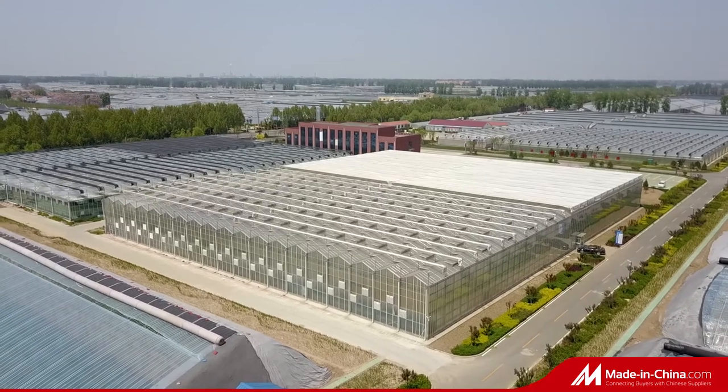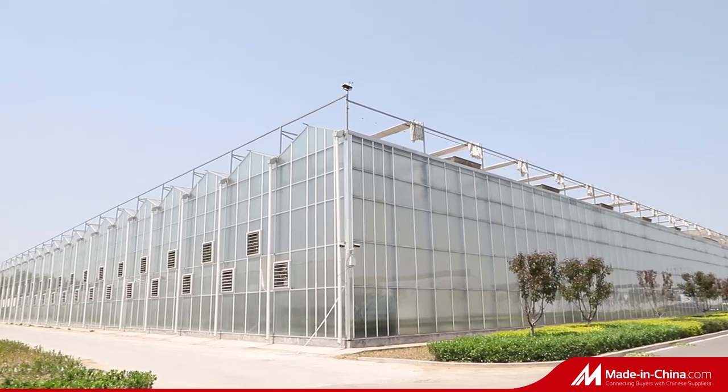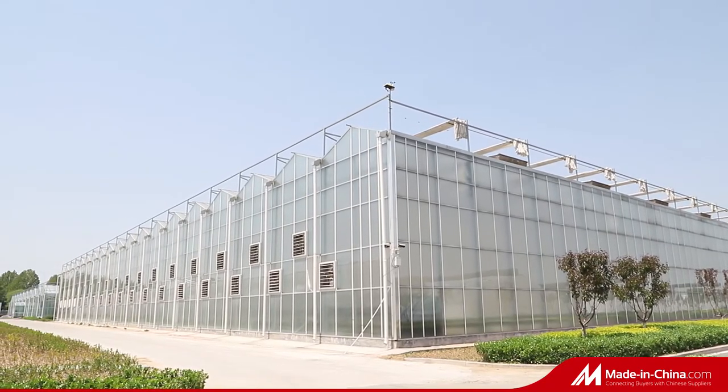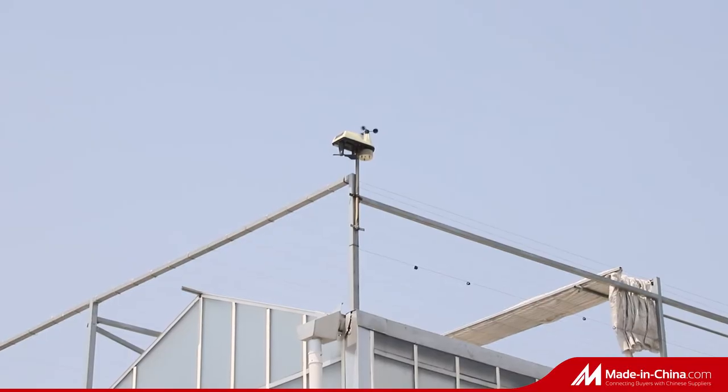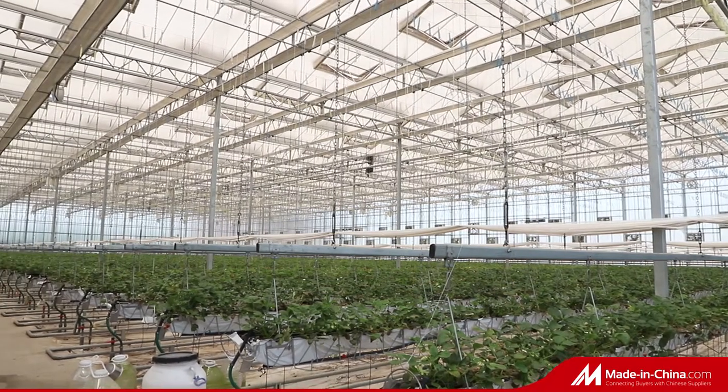Venlo-style glass greenhouse has advantages of beautiful appearance, stable structure and long service life. It is equipped with various modern high-tech equipment, like the intelligent control system, etc.